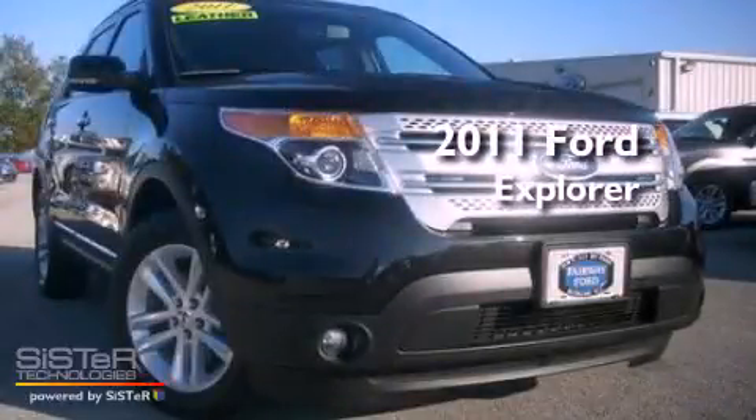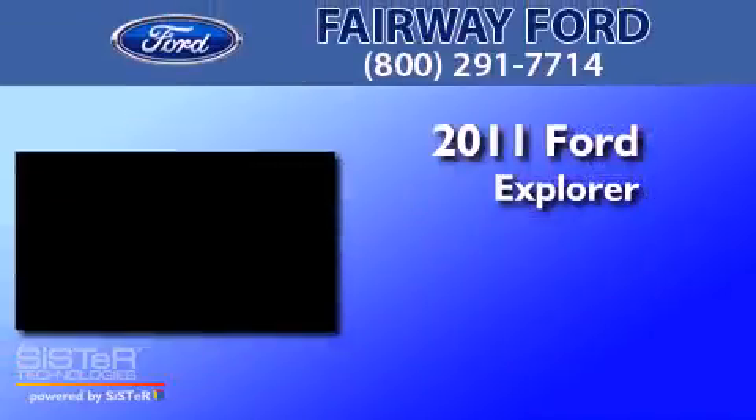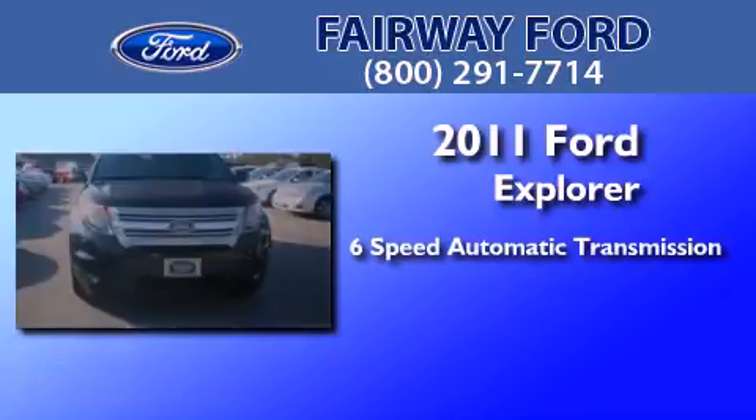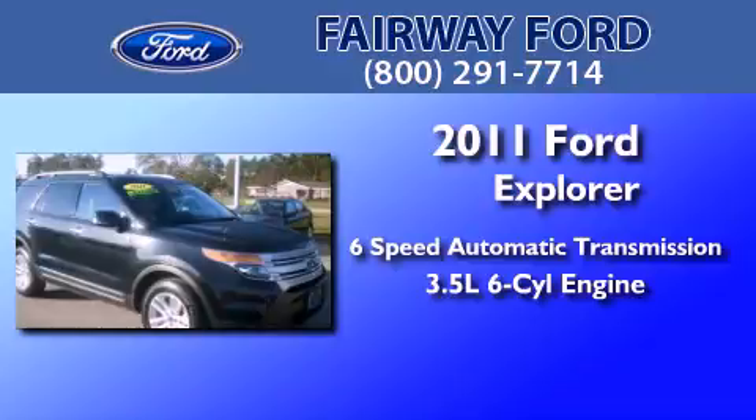This is a 2011 Ford Explorer. This SUV has a six-speed automatic transmission and a 3.5-liter V6.